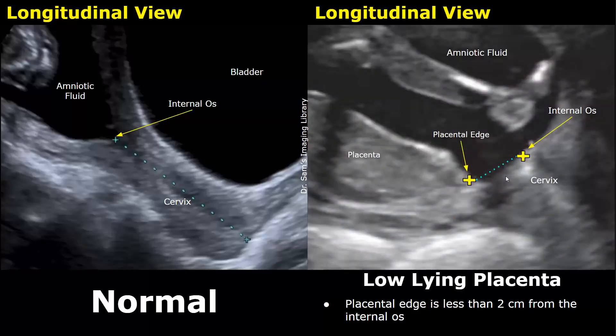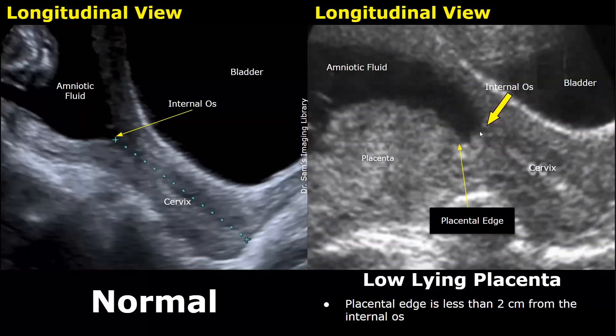This is another image of a low-lying placenta. You can see that the placental edge is near the cervix, and this central point of the cervix is the internal os. You can place the calipers and measure this distance — if it is two centimeters or less, it is a low-lying placenta. Here is another image: the internal os is at this point, and this point is the placental edge. In this case, the distance was less than two centimeters, so this was considered a low-lying placenta.